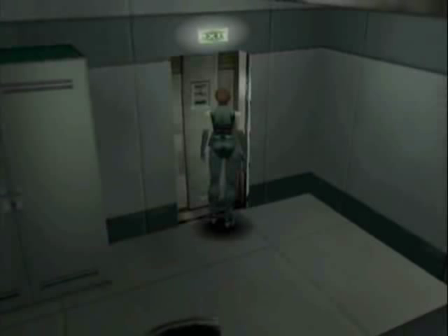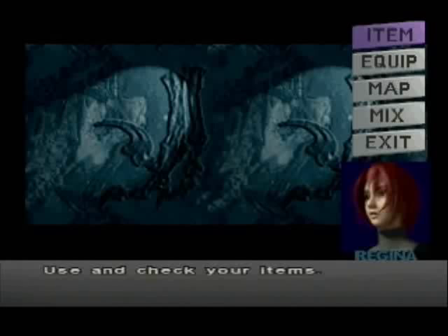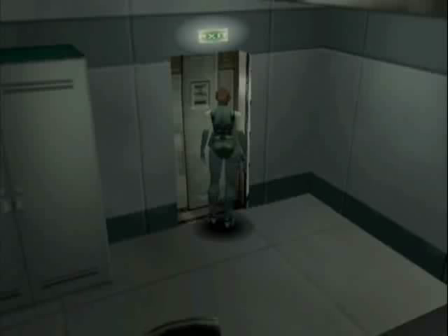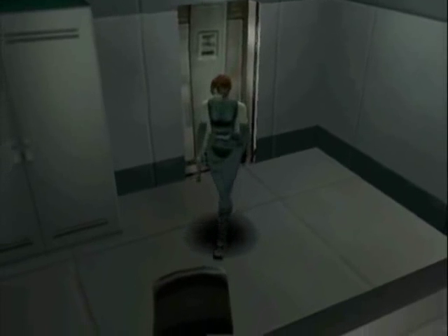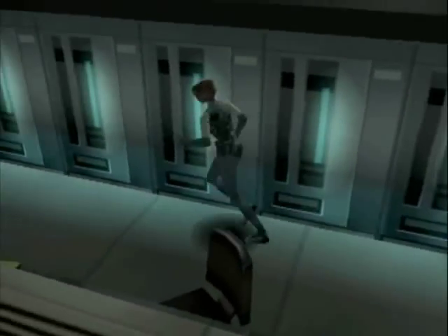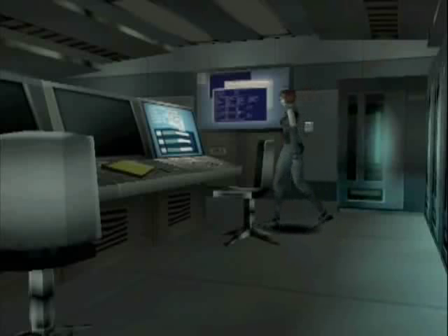Hello everyone and welcome back to Dino Crisis. If you may recall last time we gained access to the secret laboratory at the basement floor — well it's not really a secret lab, but we had to gain access to it with an ID card, and that's kind of what we spent most of the time doing.